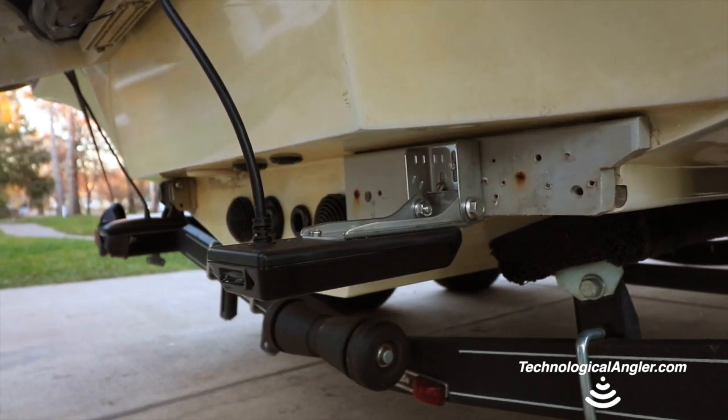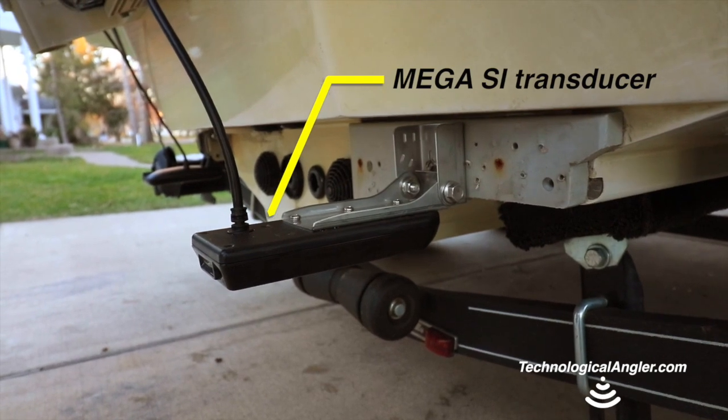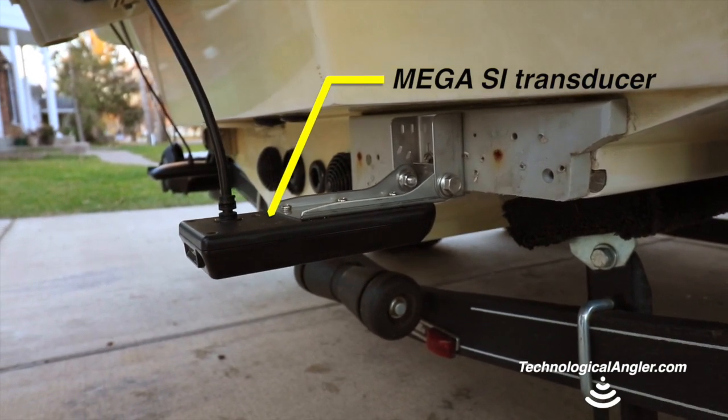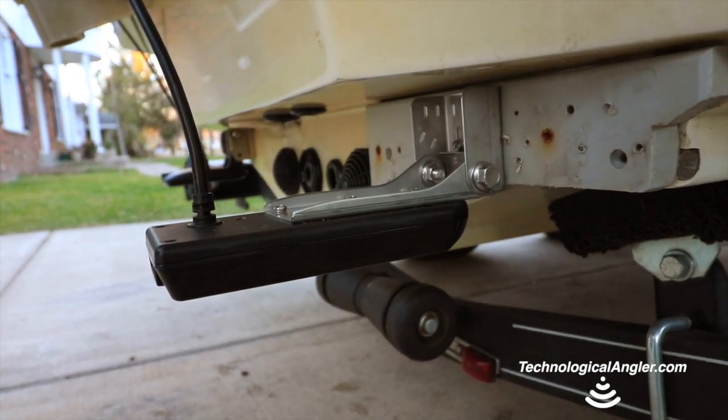The Mega Side Imaging Transducer is a completely redesigned all-in-one transducer that contains individual elements for traditional 2D sonar, side imaging, as well as a dedicated down-imaging element.